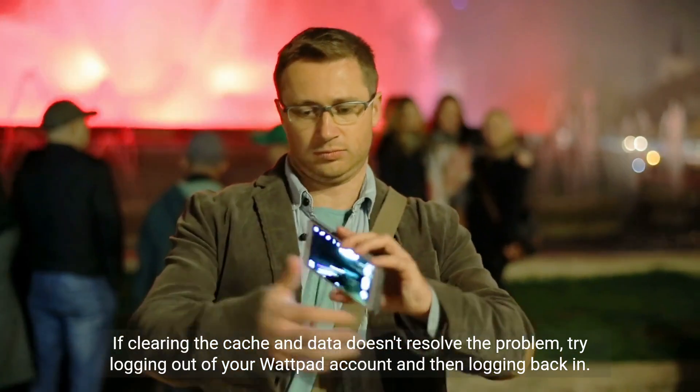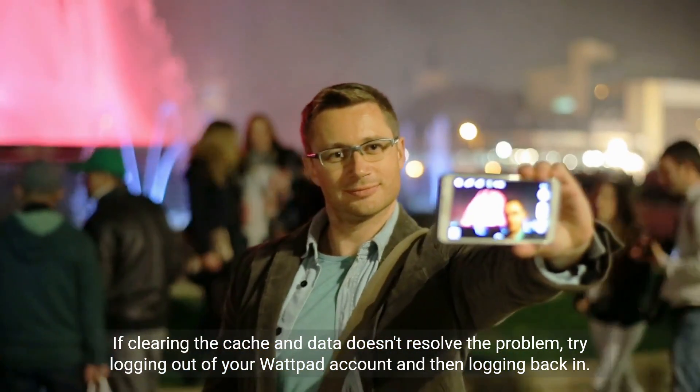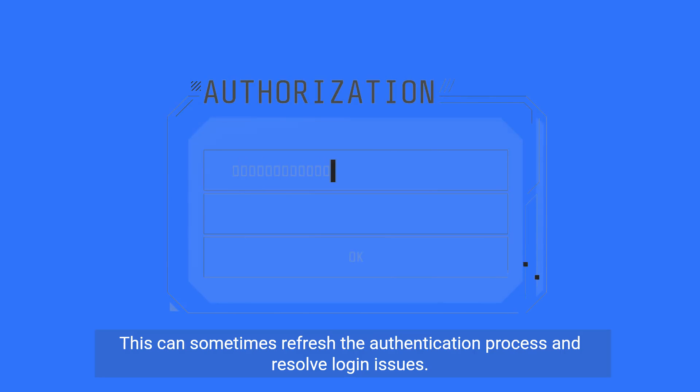If clearing the cache and data doesn't resolve the problem, try logging out of your Wattpad account and then logging back in. This can sometimes refresh the authentication process and resolve login issues.